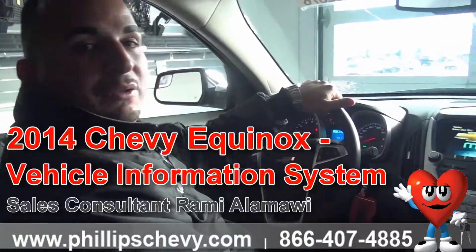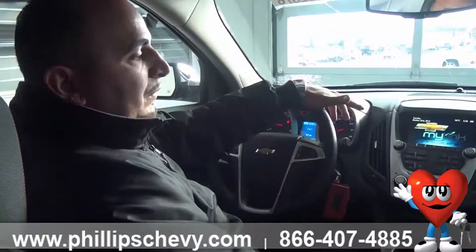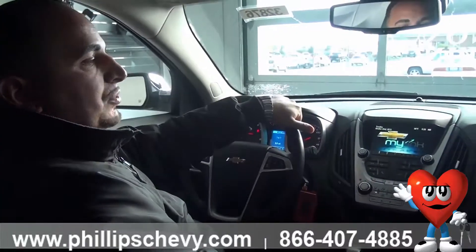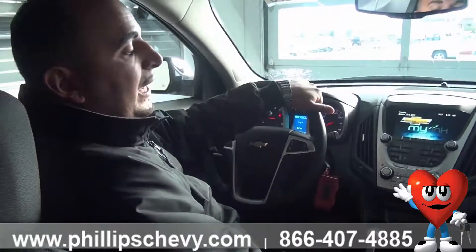Hi, this is Rami with Phillips Chevrolet in Frankfort, Illinois. Today I'm going to show you how to operate the vehicle information system on your 2014 Chevrolet Equinox. The vehicle information system is actually your own little computer monitoring system. The vehicle has a couple of different options that come in very handy that I'm about to show you right now.